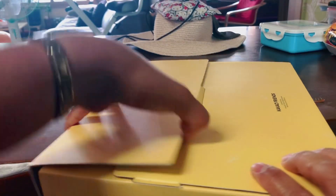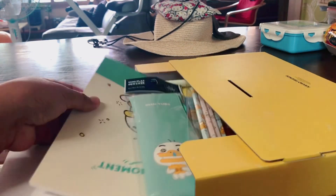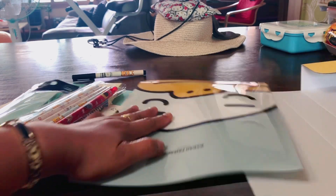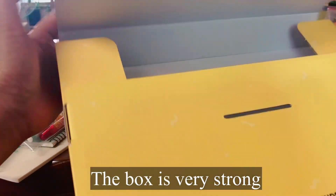Okay, so we're going to open. Wow! Here it goes. Here's what's inside of it. Oh my god, friends — so pretty!